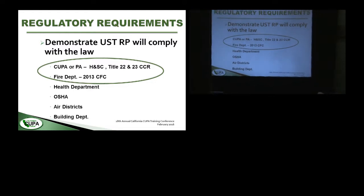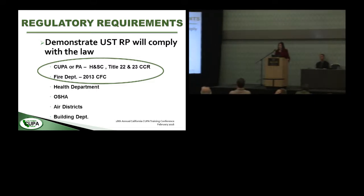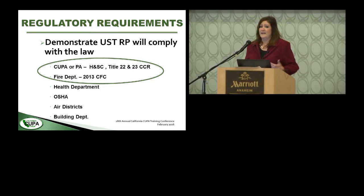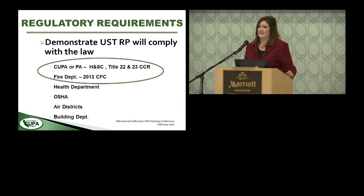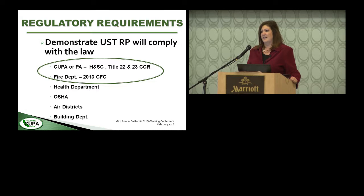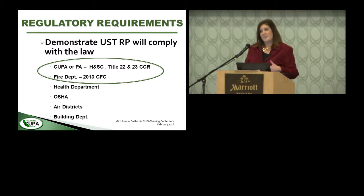A lot of the safety issues come out of the fire code, which I'm fortunate enough to implement — we use the 2013 California Fire Code. CUPAs are also run by health departments and some safety issues relate to OSHA. I'm not an OSHA inspector, but as a tank removal inspector I've seen hundreds of tanks come out of the ground and can count on one hand how many times I've seen another agency inspector on site.